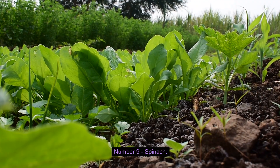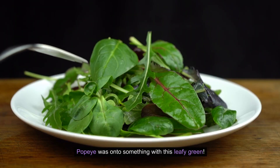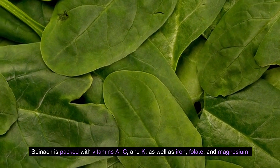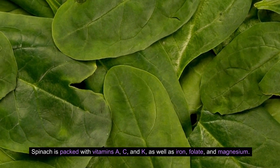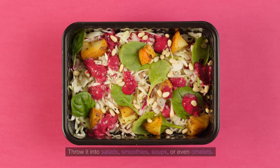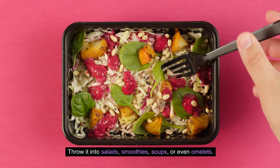Number nine: Spinach. Popeye was onto something with this leafy green. Spinach is packed with vitamins A, C, and K, as well as iron, folate, and magnesium. It's also super versatile — throw it into salads, smoothies, soups, or even omelets.